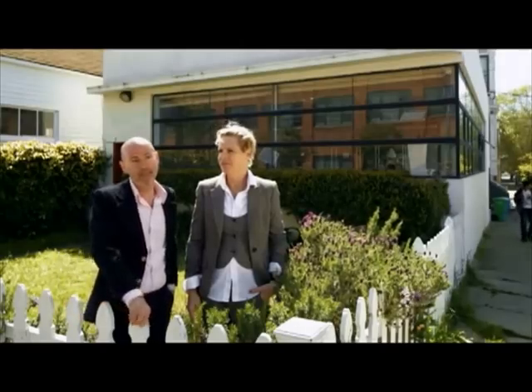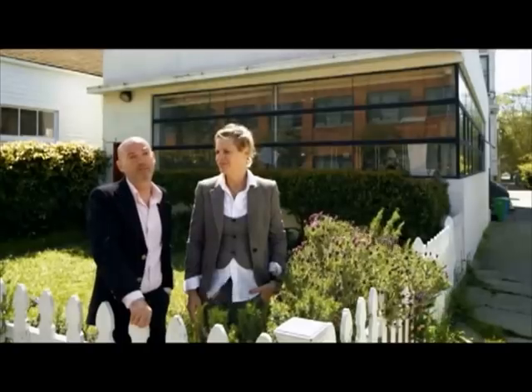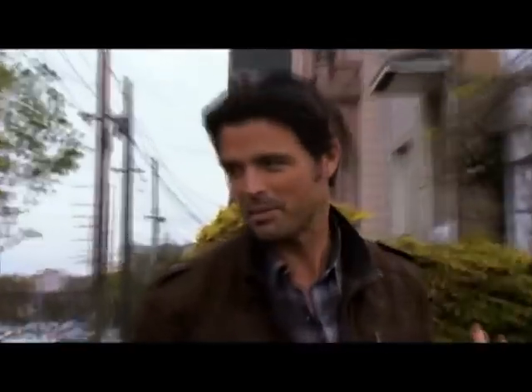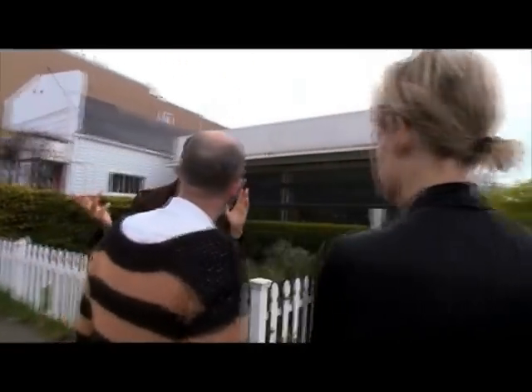Even with the gate, people will have their dogs come in here to have a poo, which is not great. I would love to accentuate the cantilevered eyebrow over that window — whoever designed this building wanted something special with that. It's a pretty iconic building in this neighborhood, and if you changed it and made it into something completely different, a little tear would come from my eye.